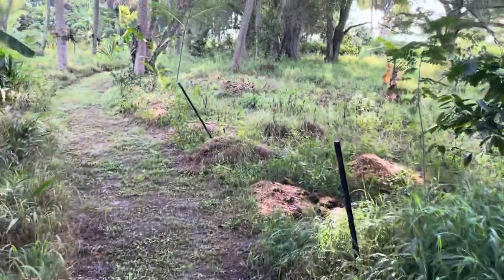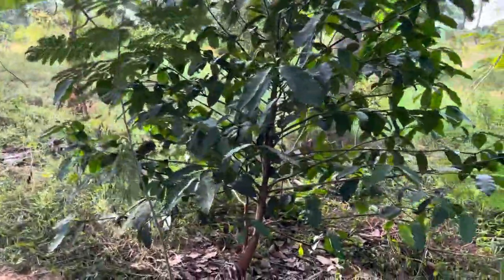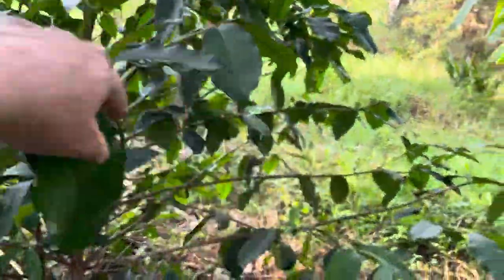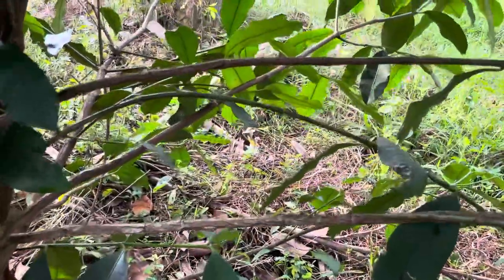You know the arbuscular fungi — the ones that grow in plants. There is some Garcinia fruit. The Garcinias have been giving me dollars since February or March.